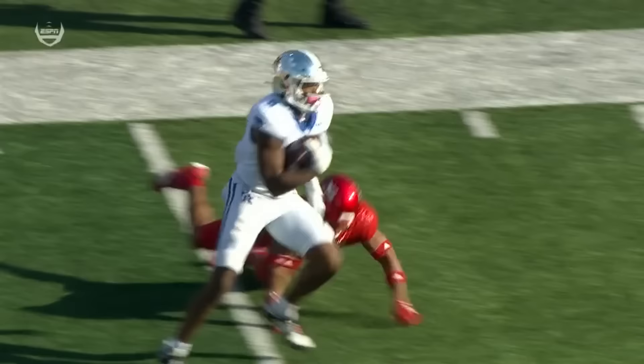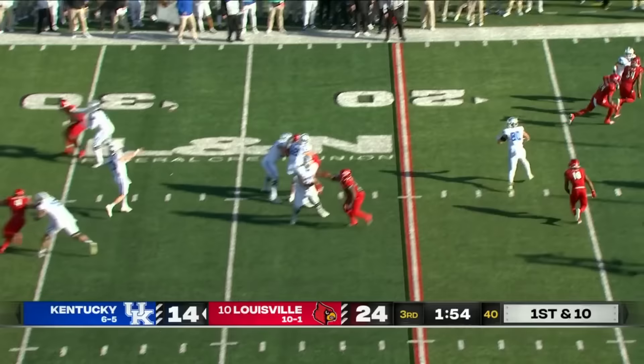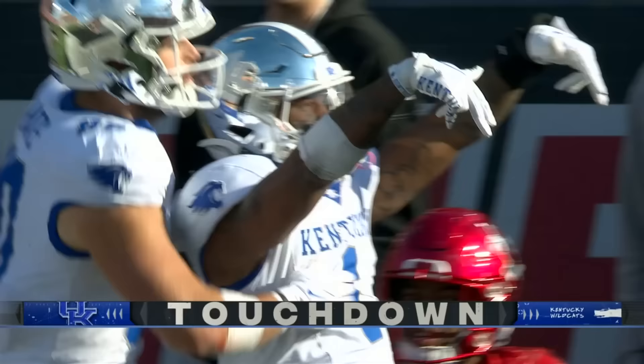He's a local Louisville guy — went to Male High School. Leary looking for Davis in the end zone — touchdown Kentucky!